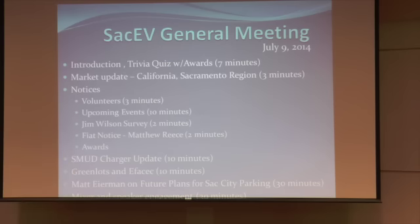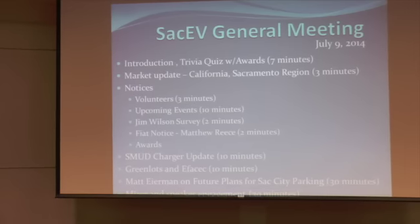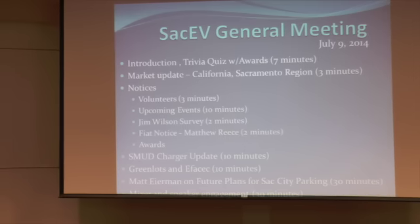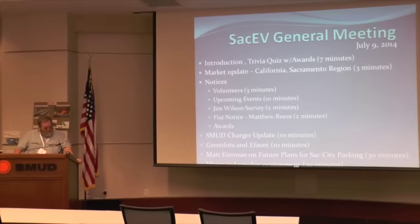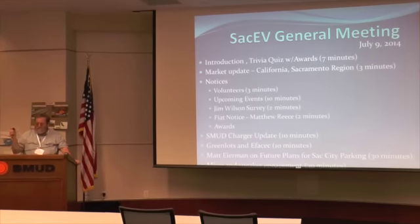So everybody settle and we'll get ready to go. Ralph, thank you for getting us started here. If you want to come up and claim your prizes, please feel free to do so during the talks. We've got some great information coming up today, so hang on to your seats.